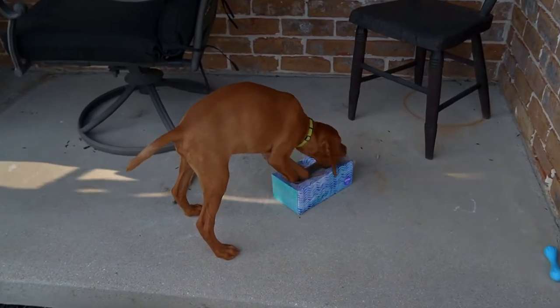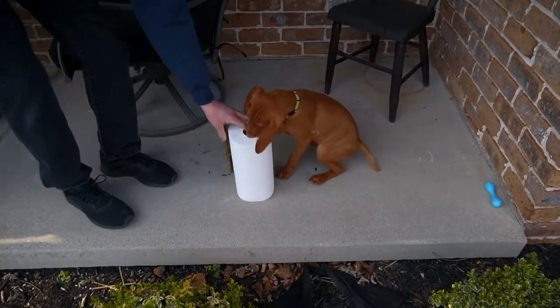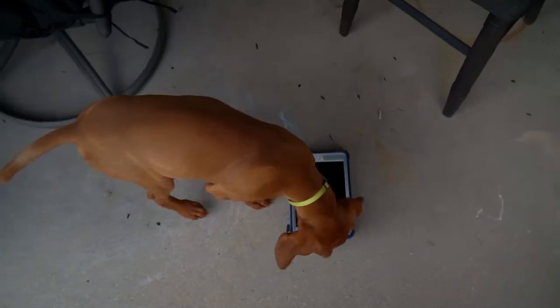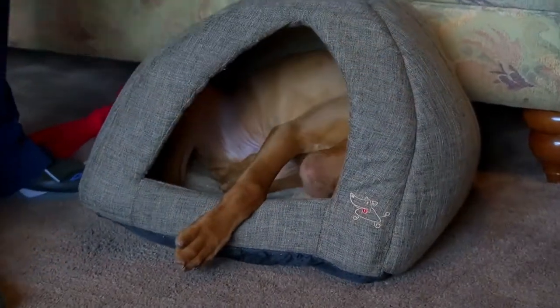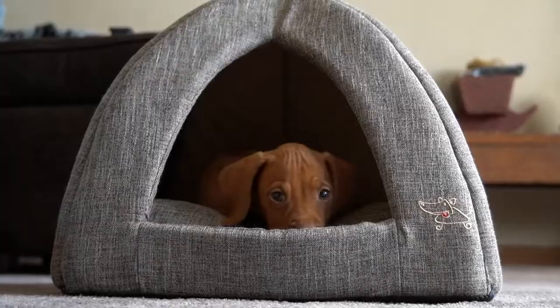Let's compare him to some household items. Here's the same tissue box we've been using from day one and he's really got it chewed up. Here's the paper towel roll, the water bottle, and the iPad mini. Here's a cool comparison — when we first got him we stuffed him in this little tent and he barely fits, but this is how big he was when we first got him. He was pretty small compared to what he is now.